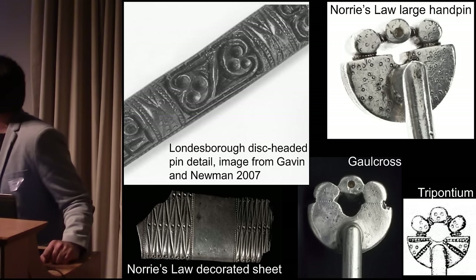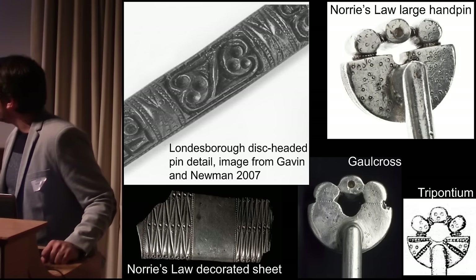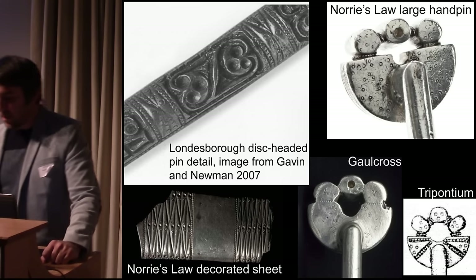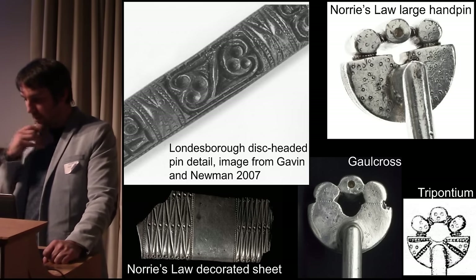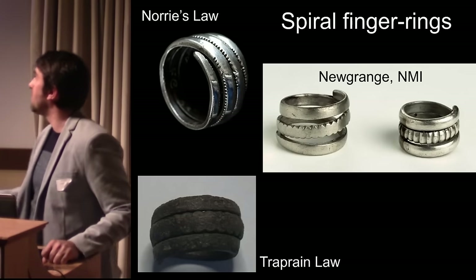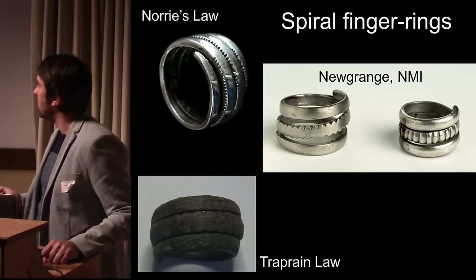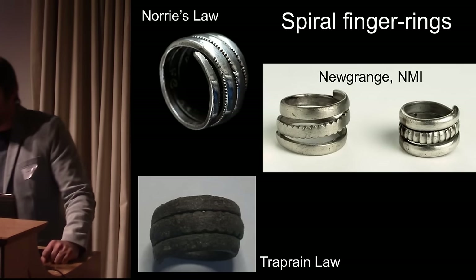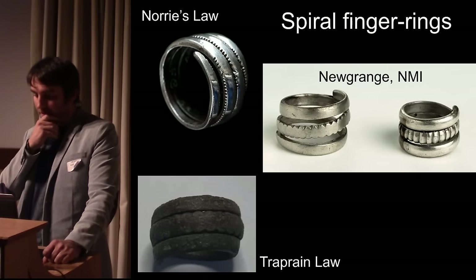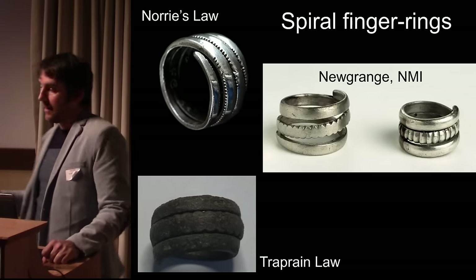We can look at Irish material, such as a large disc-headed pin from the Londesborough collection — one of the Norris Law fragments has similar decoration. Using art-historical methods, we can track object types: a spiral finger ring from Norris Law has an example from Traprain Law, and two that appear to have been votively deposited at the much older site of Newgrange — the Neolithic complex in central Ireland — but deposited with late Roman material.